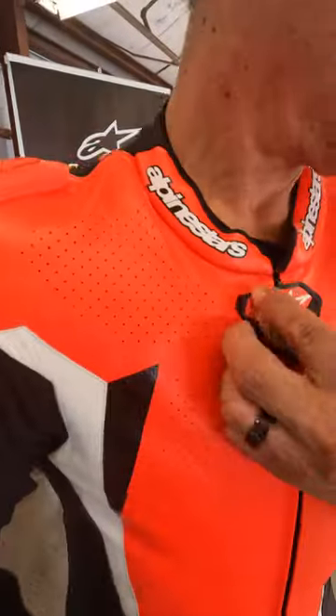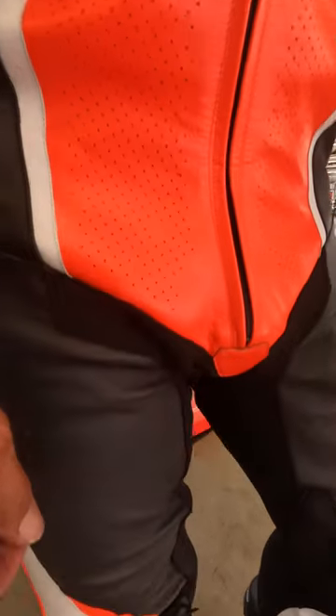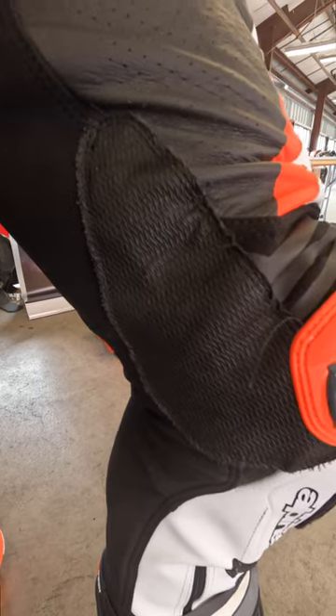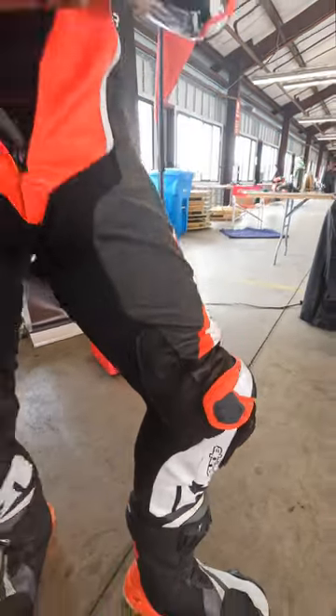Number four, excellent ventilation via this perforation throughout the torso, thigh, and arms. And lastly, this awesome rubber-like gripper material which helps you squeeze the bike when you're out on track. We'll see you in the next episode, folks.